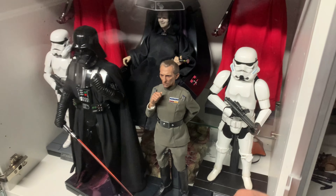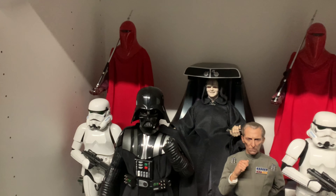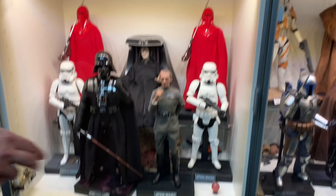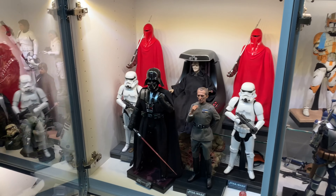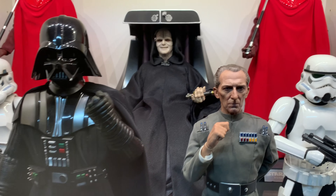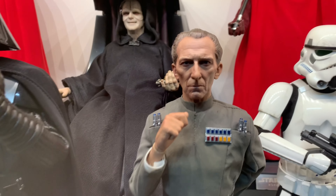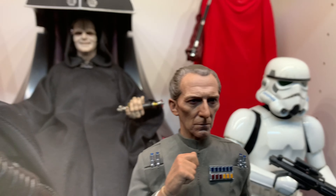Hot Toys zeichnen sich wirklich dadurch aus, dass sie teilweise ganz tolle Headsculpts haben – der Kopf sieht wirklich aus, als wäre er vom Darsteller. Hier haben wir mit Peter Cushing einen Darsteller, der Grand Moff Tarkin gespielt hat. Das ist einfach wirklich Wahnsinn vom Gesicht her. Ich finde die Figur wirklich absolut grandios.